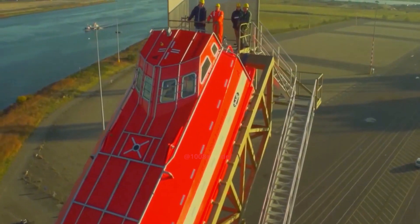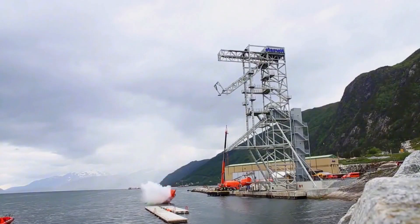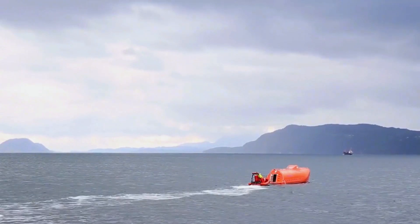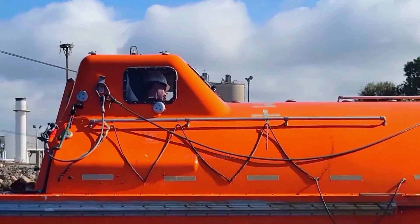When the gate is fully opened, the escape cabin follows the inclined track and rushes into the sea. In the next second, with the help of buoyancy, it quickly floats to the surface. Thanks to the bright color of the lifeboat, it's very noticeable in the ocean, allowing the rescue team to spot it immediately.